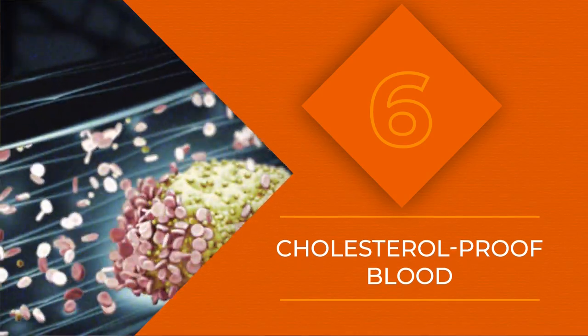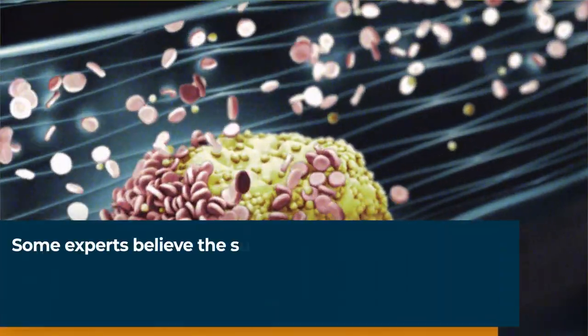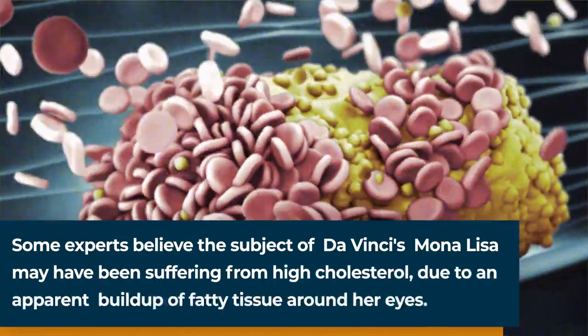Number 6 on our list should be good news for anyone who likes fast food. In 2004, scientists discovered that if your PCSK9 gene doesn't work, it means that you don't have to worry about high cholesterol, and you have a 90% less chance of getting heart disease.